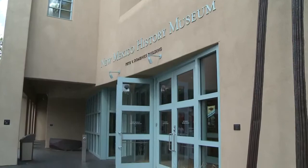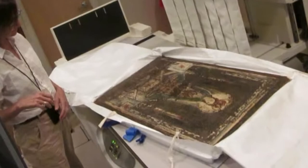Religious art is a tradition in New Mexico — retablo, santos, and bultos. But recently, the New Mexico History Museum in Santa Fe acquired a one-of-a-kind piece that had a secret.